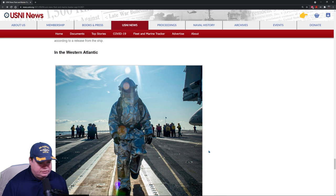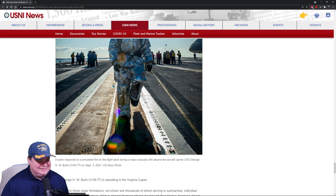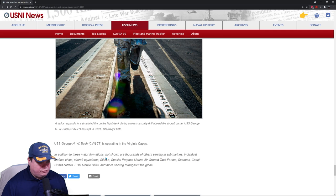This is the George H.W. Bush doing some fire drills in the Western Atlantic. A sailor responds to a simulated fire on the flight deck during a mass casualty drill on board USS George H.W. Bush — they're doing some workup and will probably be going on deployment next. In addition to these major formations, thousands of others are serving in submarines, individual ships, aircraft squadrons, SEALs, special purpose units, Marine ground control task forces, CBs, Coasties, EODs, and all the other branches.